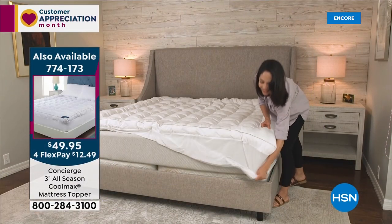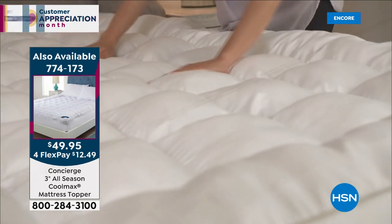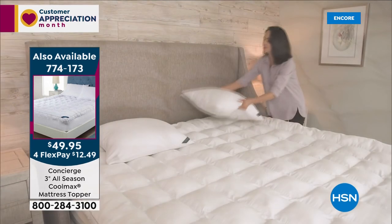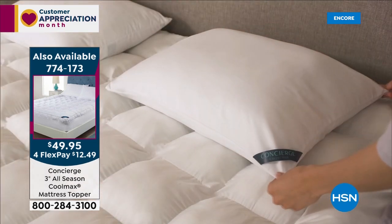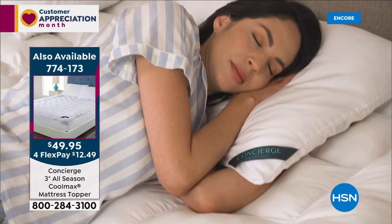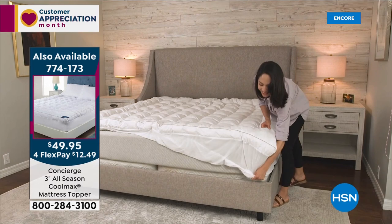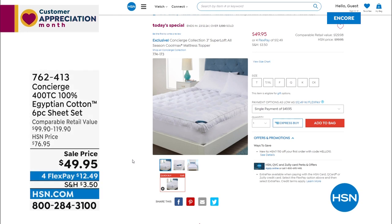If you missed our today's special at the top of the hour, we're going to transform your bed with the loftiest Super Loft. Three inches of loft, cloud-like support. 28 ounces per square yard — well beyond double the industry standard. All hand-filled, all box-quilted so it doesn't shift or bunch. Machine washable, though you'll want an industrial-size machine. It changes the way you sleep, and with CoolMax technology, you sleep cooler and drier all night long. All sizes, one price: $49.95, just $12.49 on FlexPay.